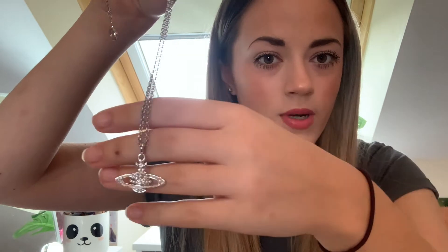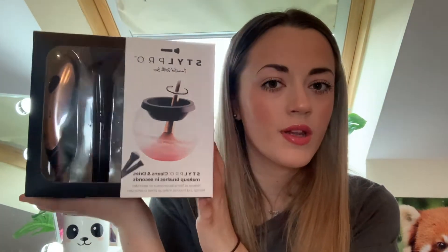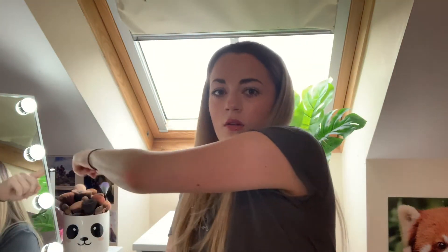My main present from my mum was a Vivienne Westwood necklace — it's a silver orb with sparkly bits on it. I wanted silver to match the earrings I got for Christmas. She also got me the StylePro brush cleaner, because I have a lot of makeup brushes and I'm quite lazy about cleaning them. I have so many that I just use the newer clean ones, so hopefully this will actually get me cleaning my brushes.